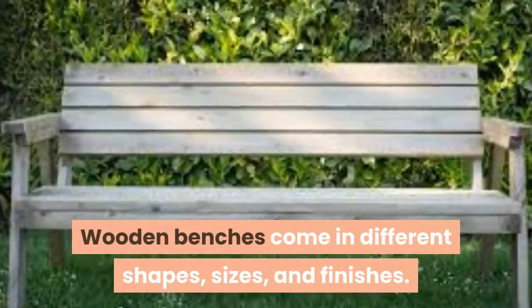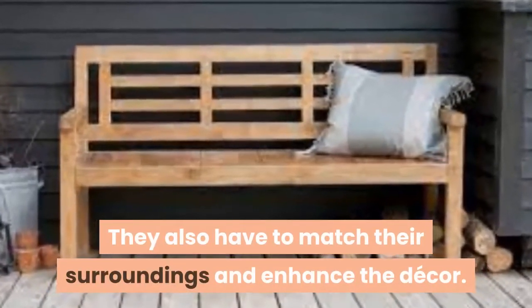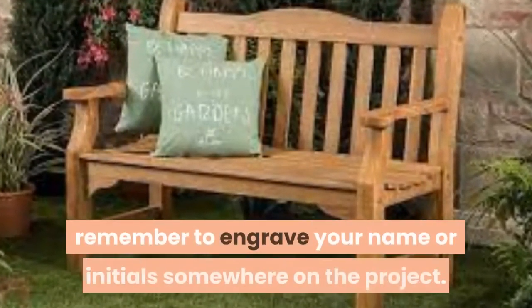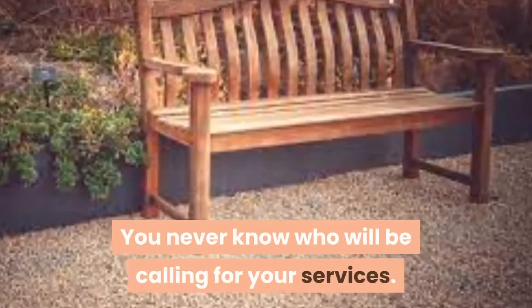Wooden benches come in different shapes, sizes, and finishes. They also have to match their surroundings and enhance the decor. Regardless of why you are making one, remember to engrave your name or initials somewhere on the project. You never know who will be calling for your services.